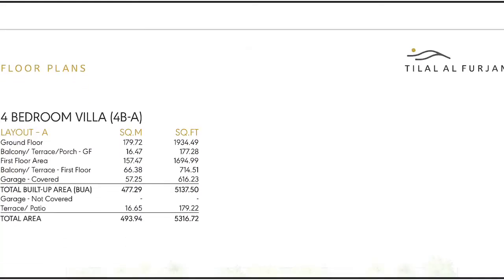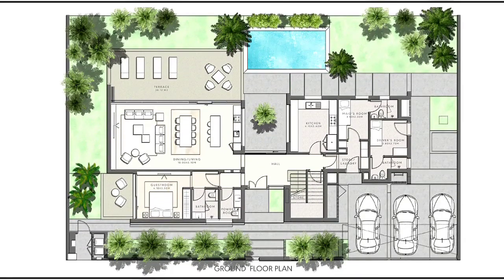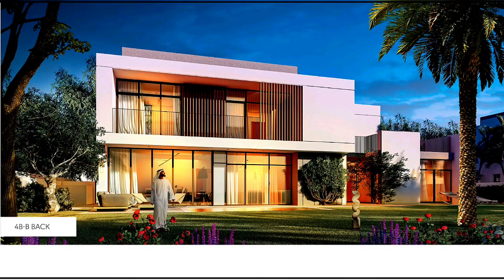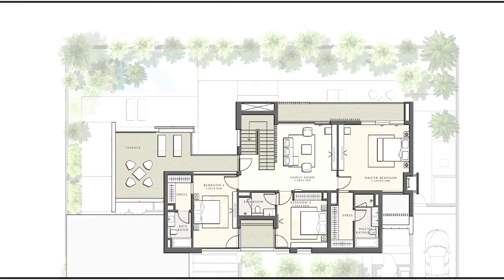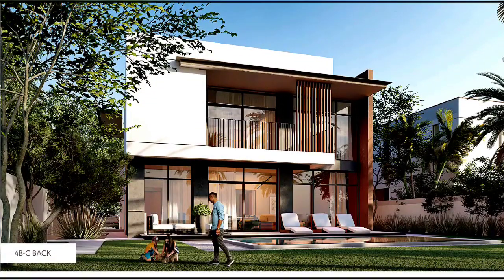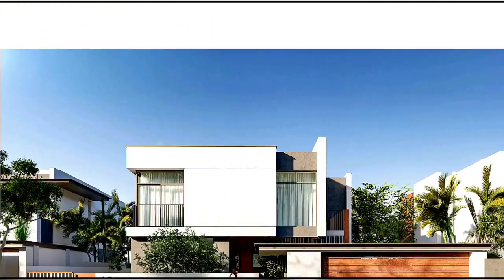I'll go through these quickly since we have a lot of sizes — 6 types in 4-bedroom and 3 types in 5-bedroom, so 9 total. These are the sizes of 4-bedroom type A, first floor and ground floor. Then 4-bedroom type B front, back, first floor, and ground floor. Then type C front, back, sizes, first floor, and ground floor.